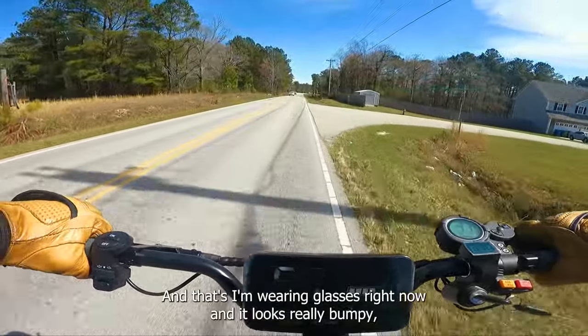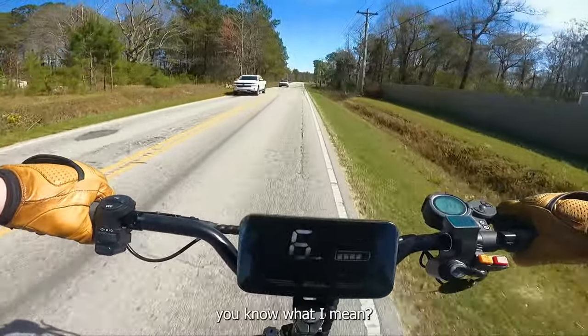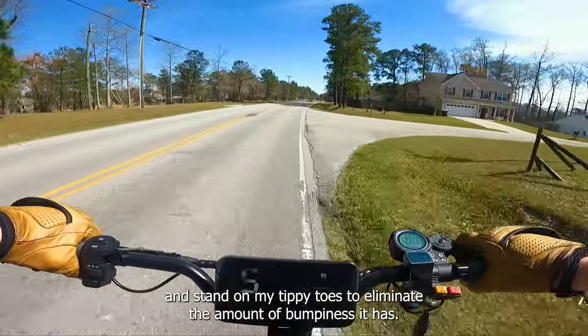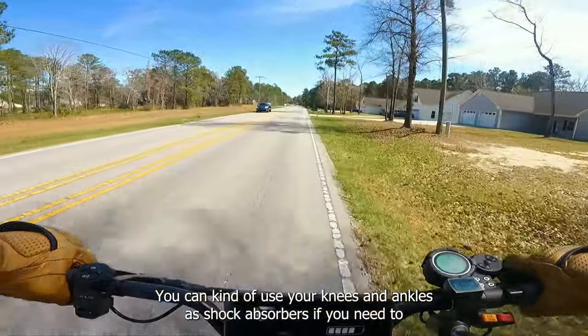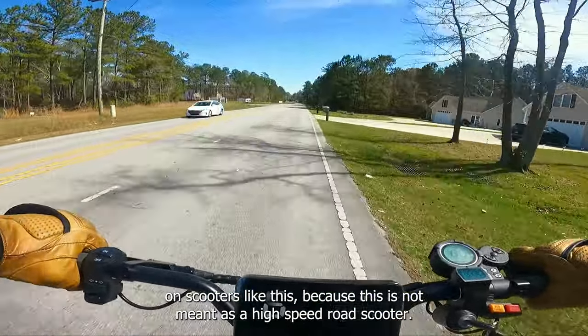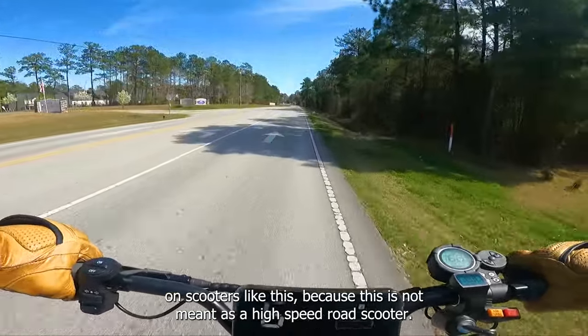The suspension — I know it's rated to 330 pounds — but it feels a little bit stiff. There's a lot of give in the suspension, but the standing rider weight sag for me is about 60 or 70 percent, so there's just not a lot of suspension left while I'm riding it. I'm wearing glasses right now and it looks really bumpy. You have to bend your knees and stand on your tippy toes to eliminate the bumpiness, using your knees and ankles as shock absorbers. This is not meant as a high speed road scooter.